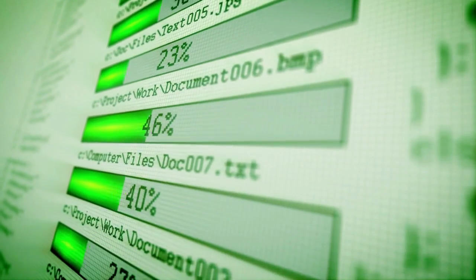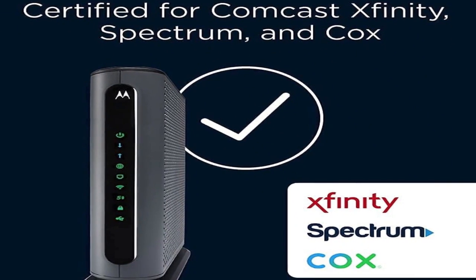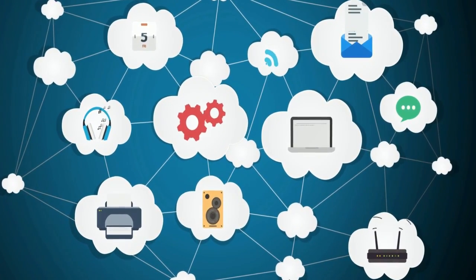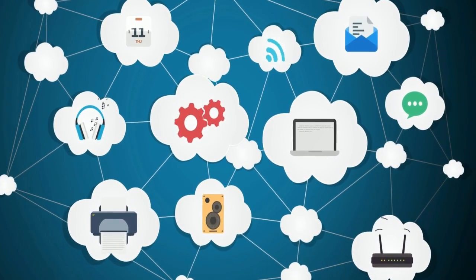Motorola's MG8702 is reliable, and free expert advice for two years may reassure users. Comcast, Cox, Charter Spectrum, and PCs are supported. Its Wi-Fi/Ethernet connectivity and antenna improves security and monitoring. Excellent features, fast Wi-Fi, and wonderful service.